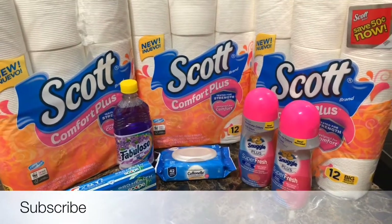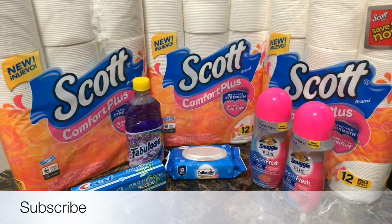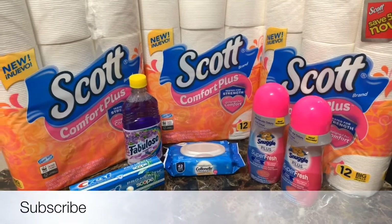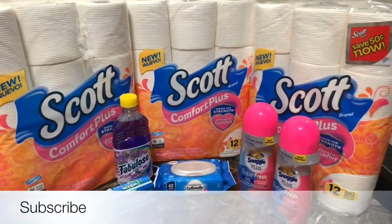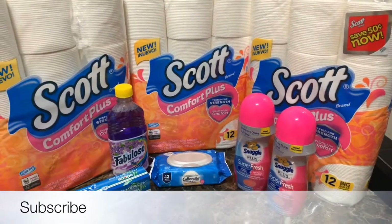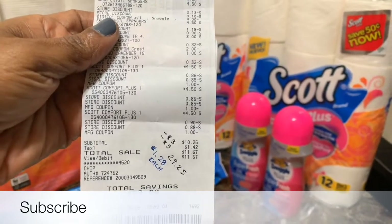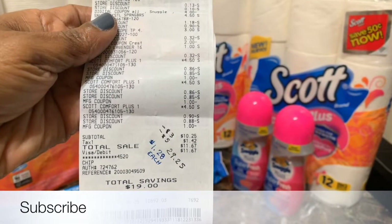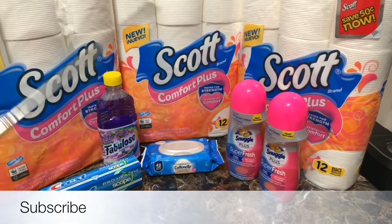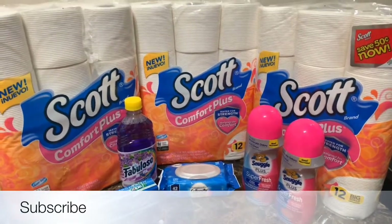After the $3 off $15 — because I got the Scott and the Snuggle — that was an instant savings of $3. So after the $3 off $15, the $5 off $25, and all of my coupons, I paid $10.25. I had digital, digital, and digital coupons, and for the three Scott items I had the manufacturer coupon. $10.25 divided by eight items is $1.28 each. I really shouldn't count the filler item since it was under a dollar, but I'm not going to go through all that.